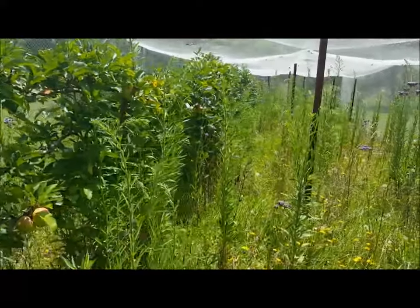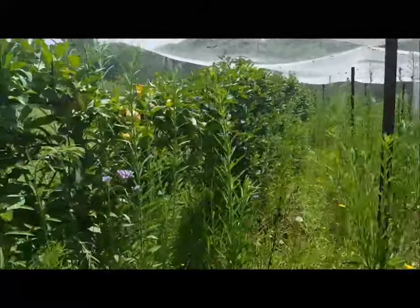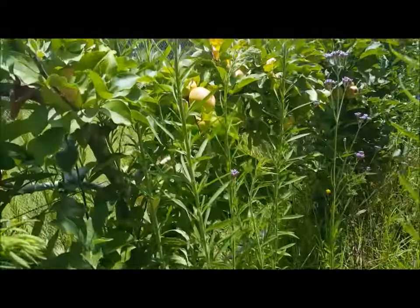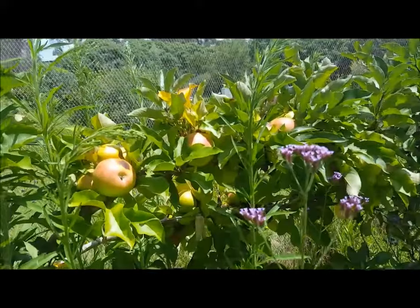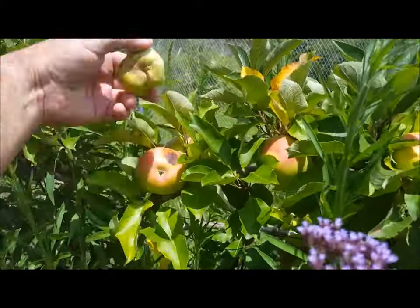The weeds are badly in need of chipping. The raspberries are pretty much done in. I don't water the orchard, but I can't get by without water — it's not worth having.